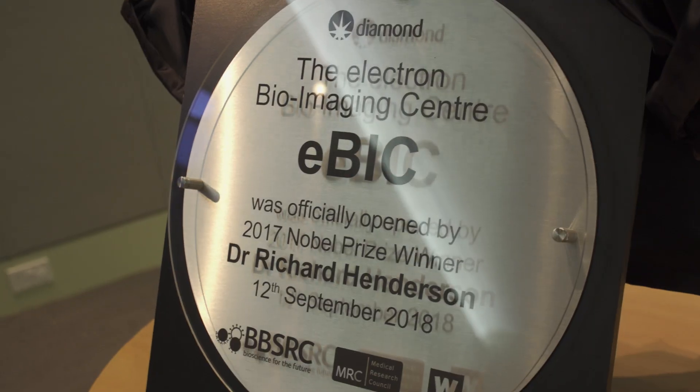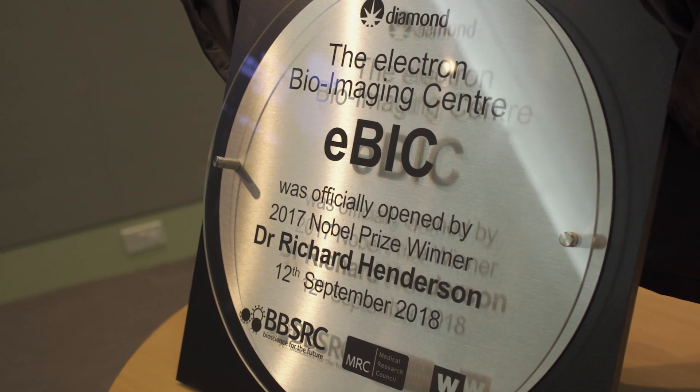Today we have a kind of official opening of the eBIG, and alongside it there's the physical sciences also. There's this really nice building that was originally an extension of one of the beamlines in the synchrotron but now has become a kind of entity of its own.